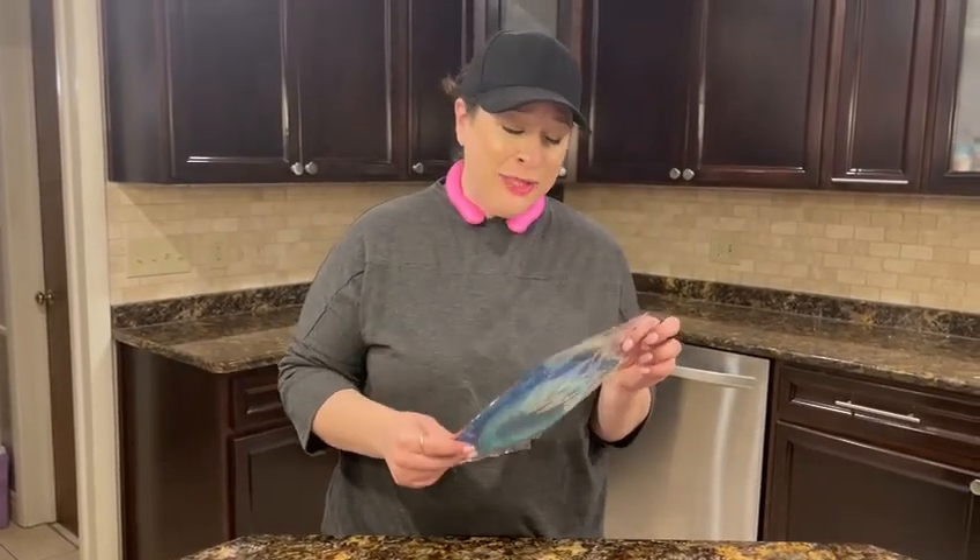Hey guys, I am here with these neck cooling tubes. I got them actually for my grandkids going to summer camp because it is so hot outside. They're outside all day and they're just frying, so I thought this would be a really great way to keep them cool.